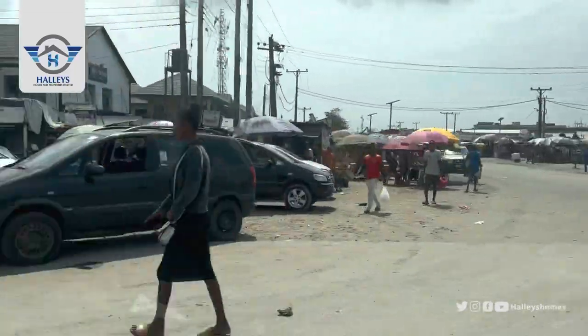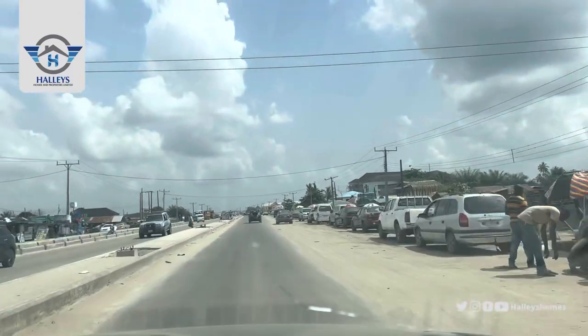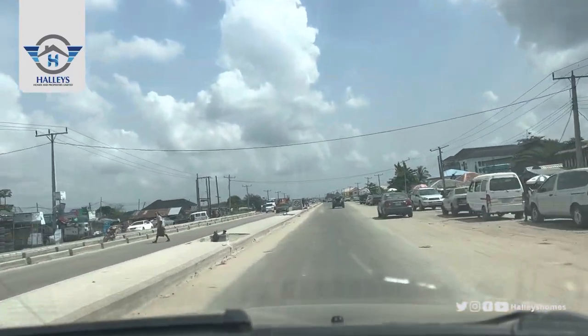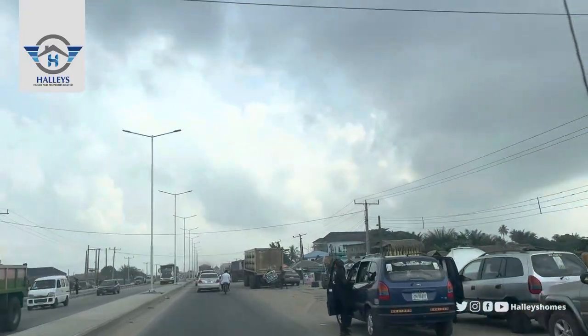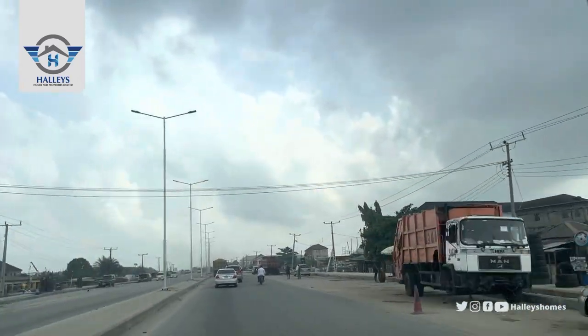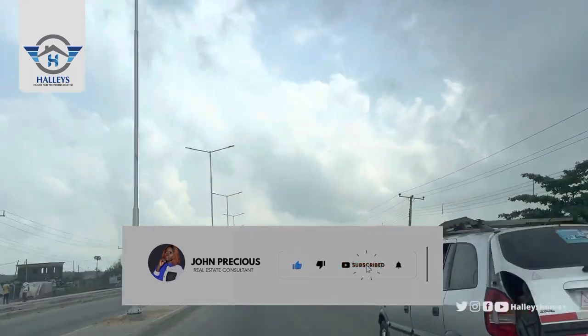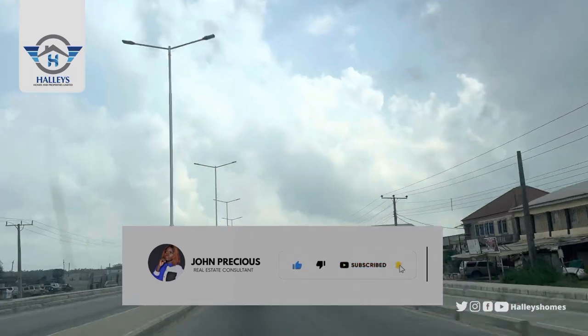Here is Eleko Junction. We're heading straight down on a tour to Felicity. Felicity is located just a few seconds after the Ijebu-Ode toll gate, so we are heading straight down to Epe.